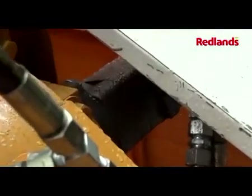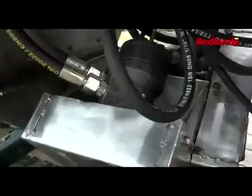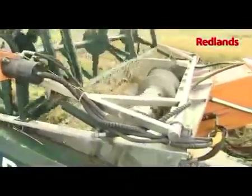Advantages of the hydraulic drive system: service intervals for hydraulic systems are between 4000 and 5000 hours, compared to mechanical chain and belt drives where the maintenance interval is between 50 to 100 hours.